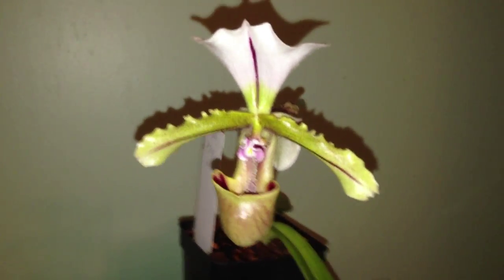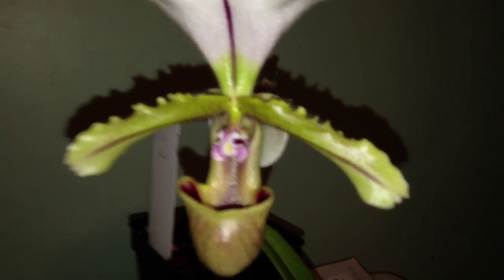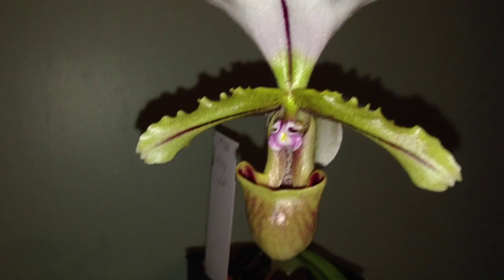Hello YouTube, I've got an exciting flower to show you here. This is Paphiopedilum Spicerianum. I call it the toilet bowl flower, because the top here looks like a toilet to me — some sort of weird natural toilet.